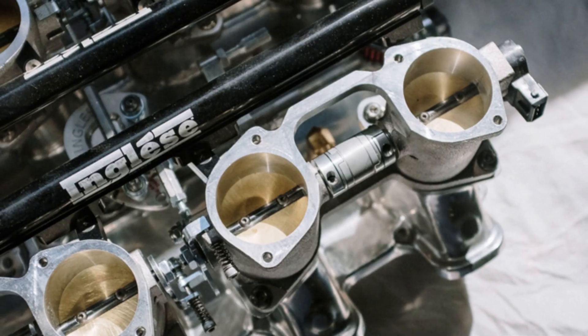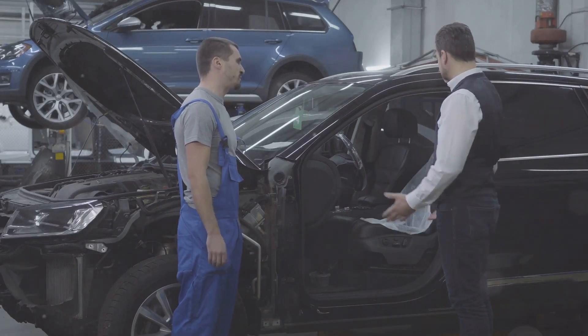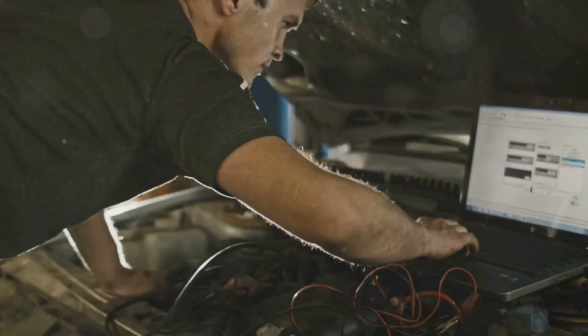Sometimes it's a simple case of a dirty throttle body. Over time, grime and gunk can build up, confusing the actuator. It's like trying to send a message on a smoke signal with a damp fire — not gonna happen.